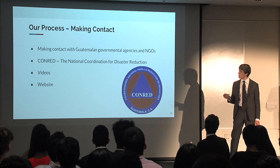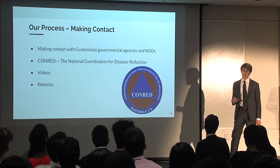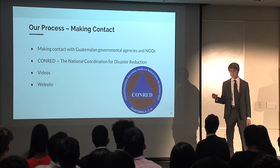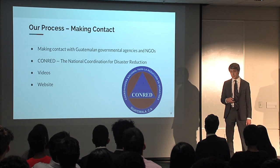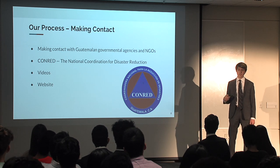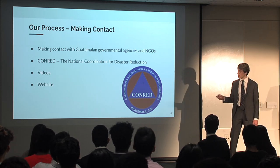Our process had a couple of main components. One was making contact. We tried to make contact with several NGOs as well as governmental agencies within Guatemala. The main governmental agency we exchanged a lot of information with was CONRED, the National Coordination for Disaster Reduction. We ended up sending them videos — simple, informative videos showing the danger of eruptions and lahars.